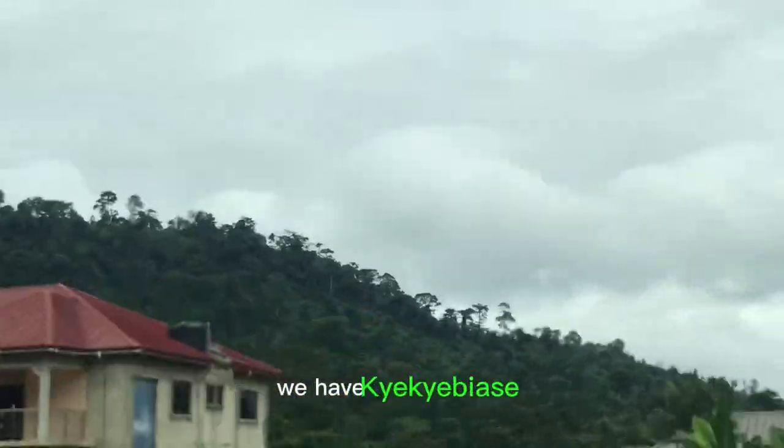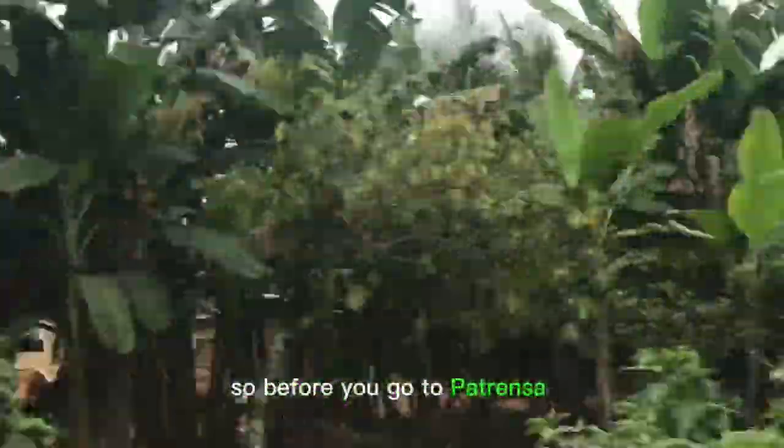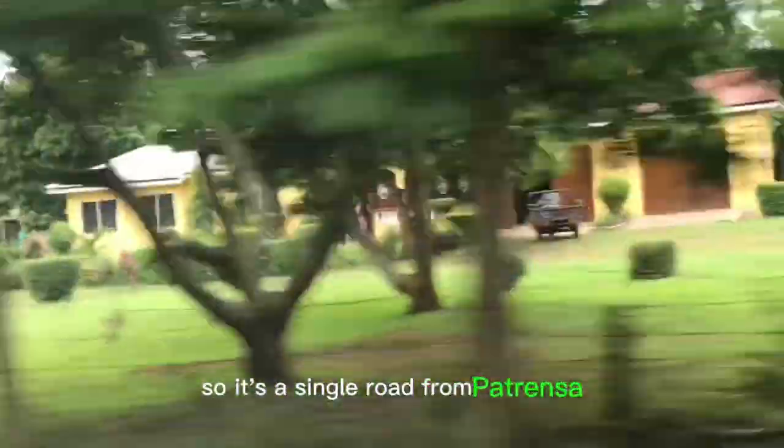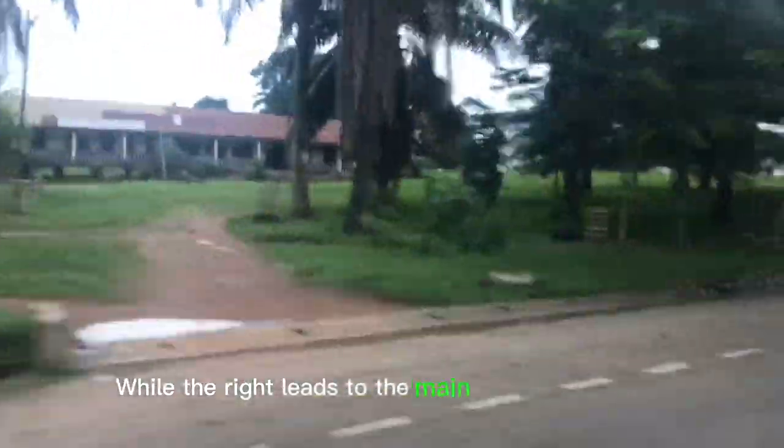We also have Cheche Biase and a town called Patrensa. Before you get to Patrensa there's a taxi rank, and that place is called Krufa Junction. It's a single road from Patrensa, but when you get to Krufa Junction you see two separate roads. The road on your left leads to Morso, Krufa, and other towns, while the right leads to the main town of Patrensa.